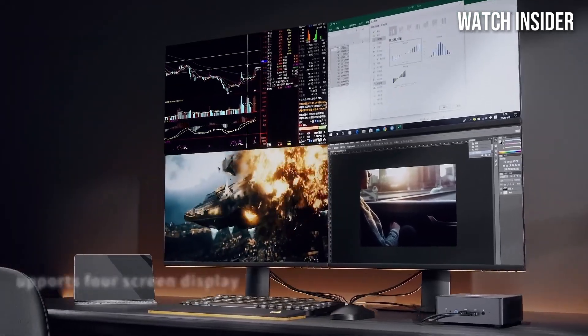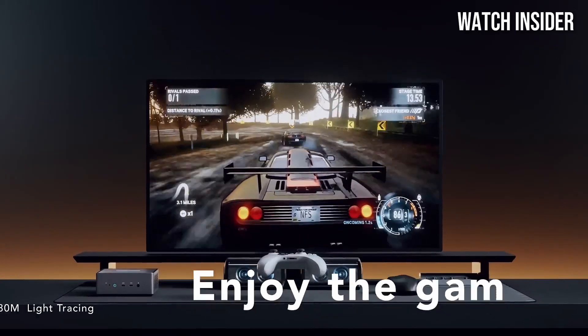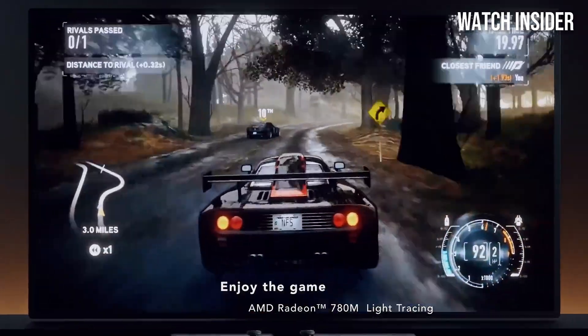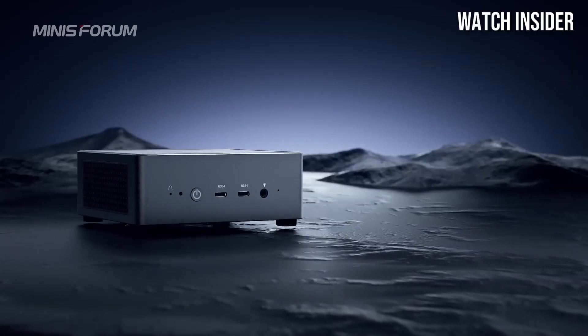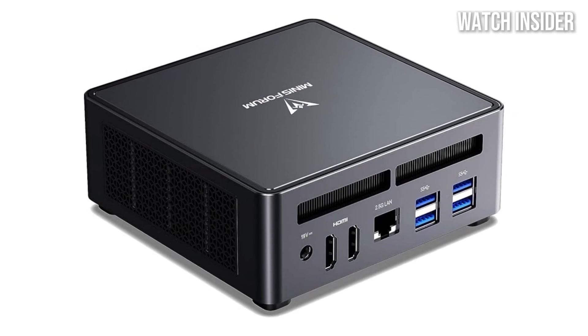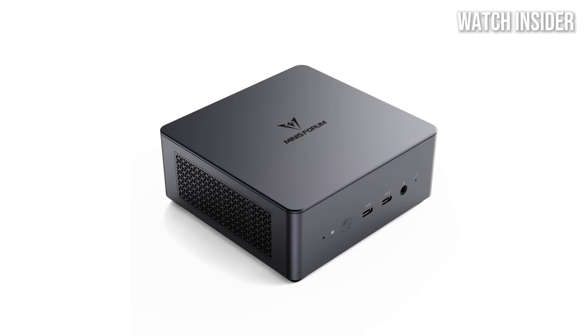One of the standout features of the UM790 Pro is its ample connectivity options. With multiple USB ports, HDMI and DisplayPort outputs, and Ethernet, it ensures that you can connect all your peripherals without hassle. The inclusion of Wi-Fi 6 and Bluetooth 5.2 enhances its versatility, enabling seamless wireless connections.